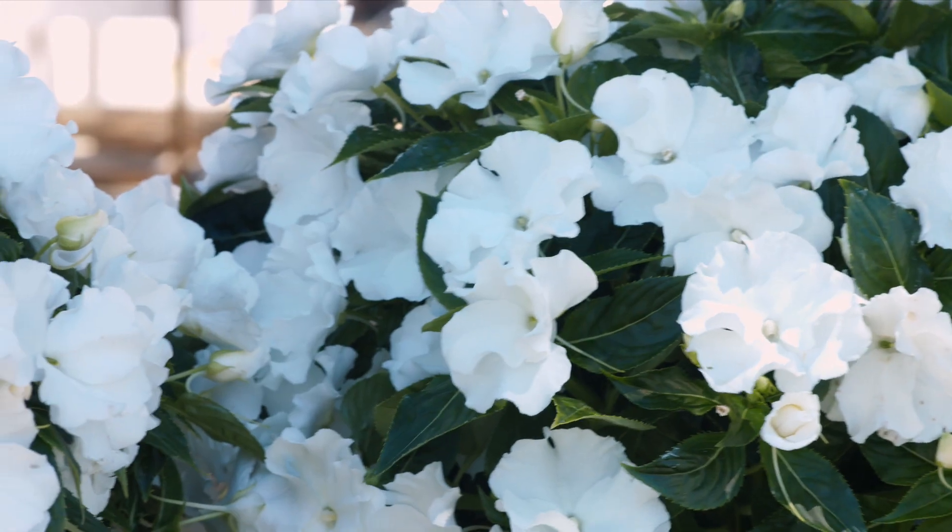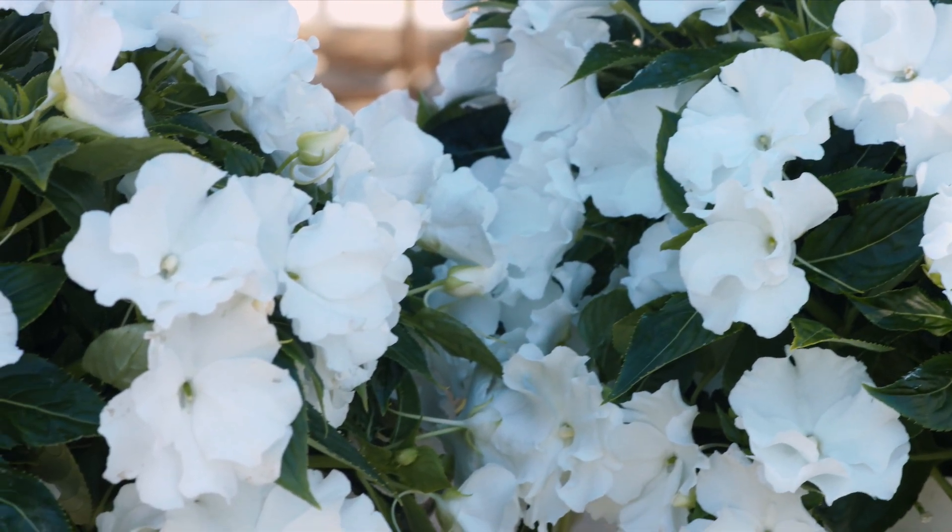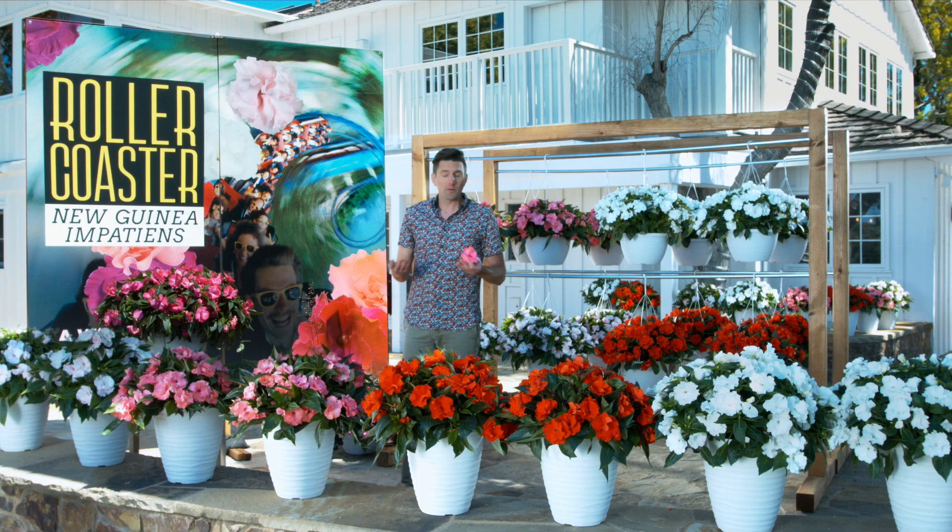Roller Coaster varieties are made for shade. They work great in the garden, in containers, or hanging baskets. We're very excited about this new series and we're hoping that you'll be adding it to your premium lineup as well.